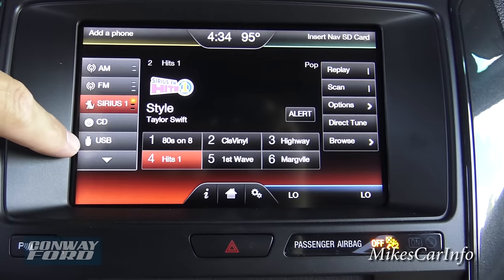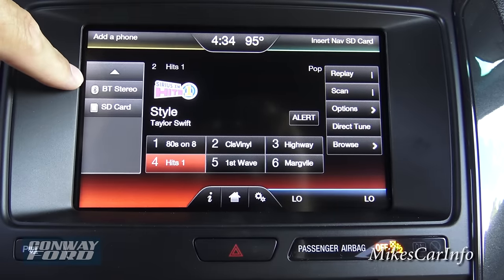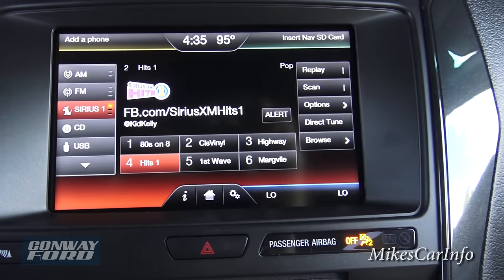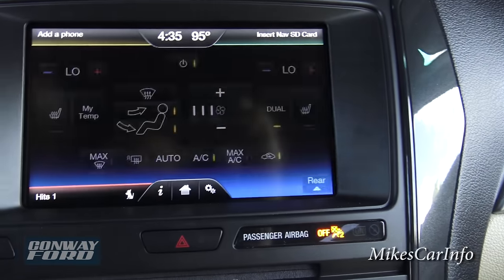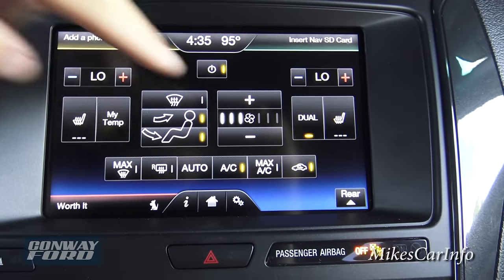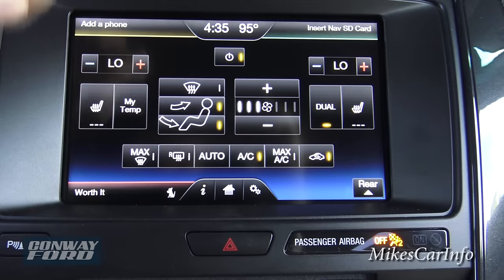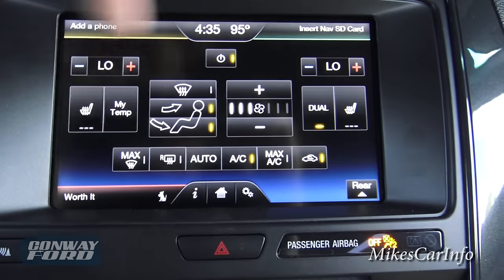Entertainment — this is for your radio. You have AM, FM, satellite radio, a CD player, a USB port, and you can play music through an SD card or Bluetooth from your phone. Lots of different ways of playing music beyond just the radio. Going to climate — you can see all the climate controls, really easy to read. You've got fan speed, where you want the air to blow, your temperatures, and all that. You can save your settings, and it does have heated seat controls.